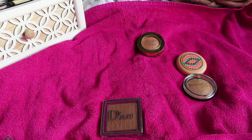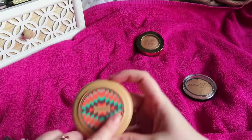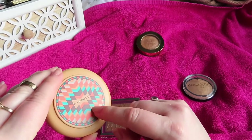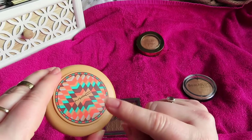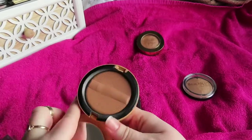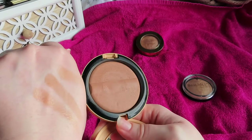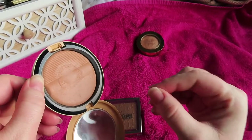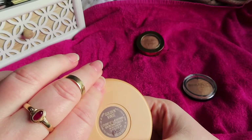Then a MAC limited edition called Golden Rinse — Studio Sculpt Defining Bronzing Powder. I actually keep this bronzer more for the memory than the product itself: I bought it from the airport when my mum and I went on holiday together. The bronzer has that radiance and baked gelée formula I love; it's a bit deeper than others in my collection but because of that formula it never looks too much or too heavy.